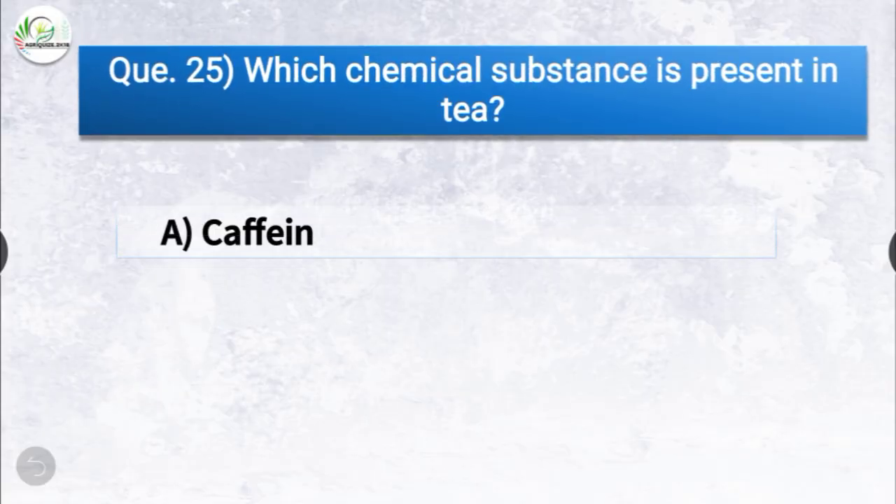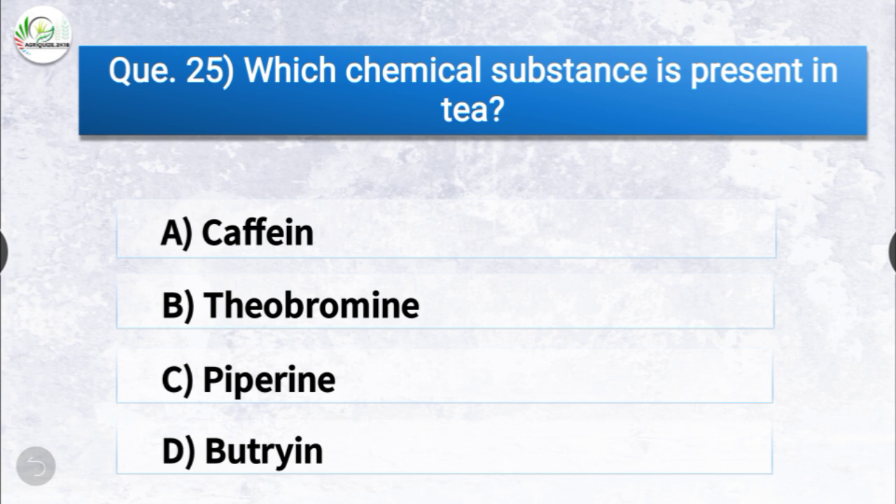Question number twenty-five: which chemical substance is present in tea? The options are caffeine, theobromine, piperine, or butyrene. The correct answer is option B, theobromine. Theobromine is the chemical substance which is present in tea.